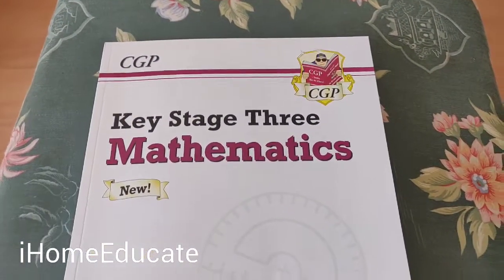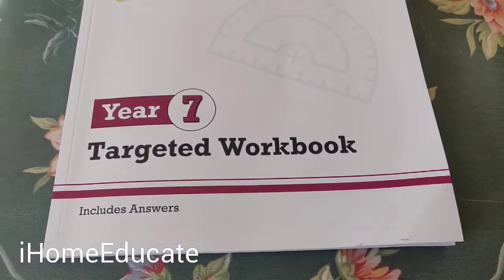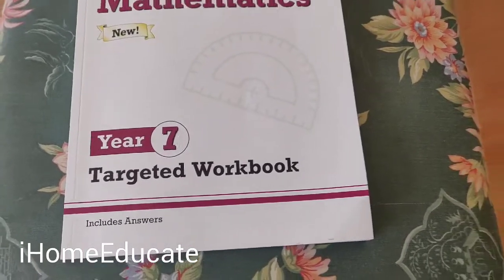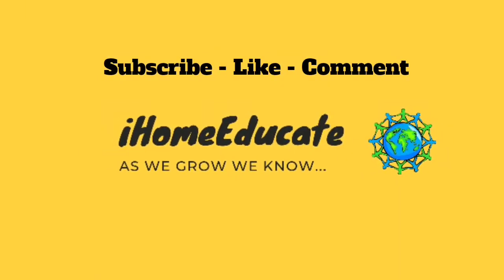My main point is that the best maths book with lots of questions is the targeted workbook — I can't stress that enough. And if you want to teach your children, you get the study book, but that's a completely different book.